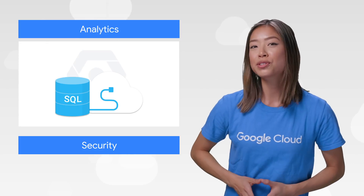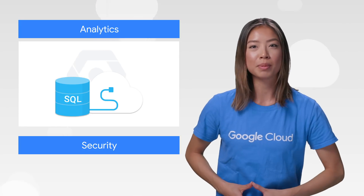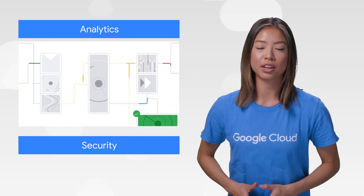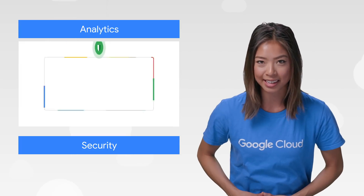Cloud SQL just added support for a new database type: Managed SQL Server, a fully-managed service for SQL Server, with built-in performance, scalability, and security, so you can focus on your applications. On the data management front, our Data Fusion launch provides a fully-managed, code-free data integration service that helps you move, process, and land that data within GCP.